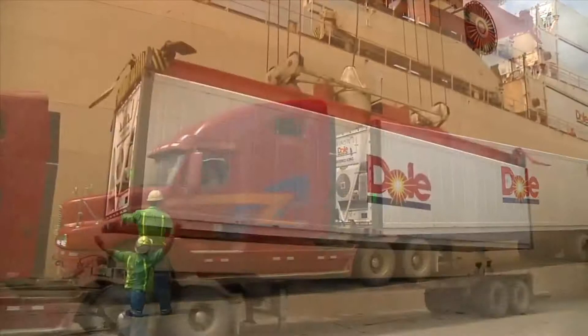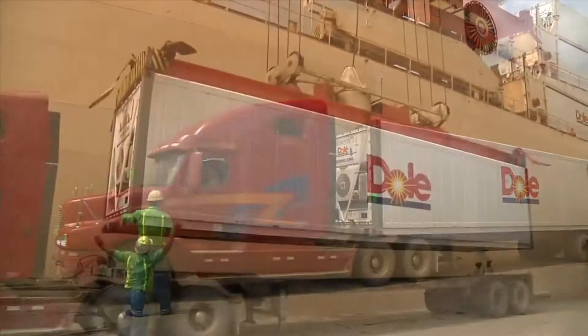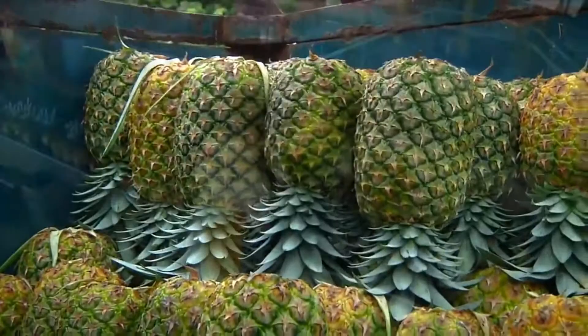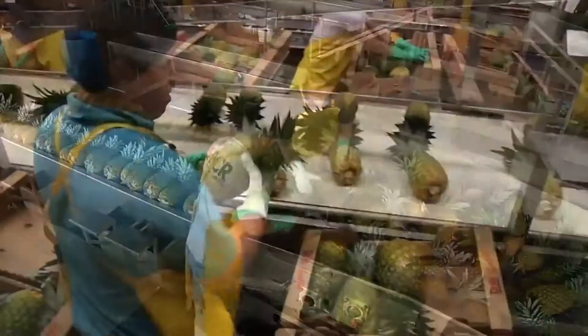Soon, trucks will bring these containers of fruit to the port of Moeen for a quick ocean voyage to the U.S. At each step of the process, every pineapple receives special handling and care. Our team of dedicated professionals ensures that consumers receive the freshest fruit possible every time.